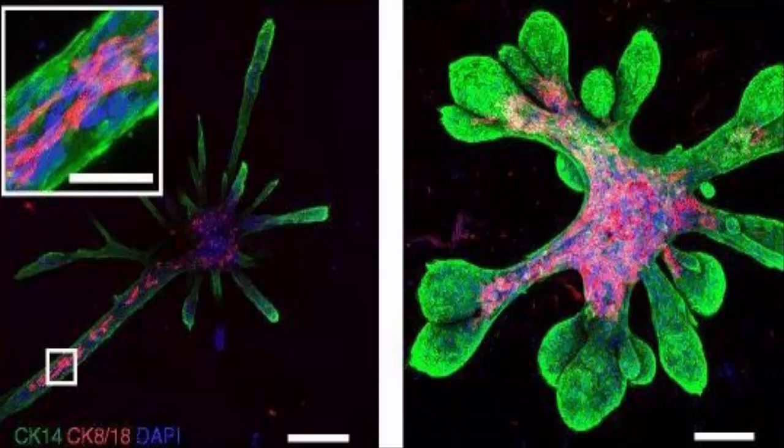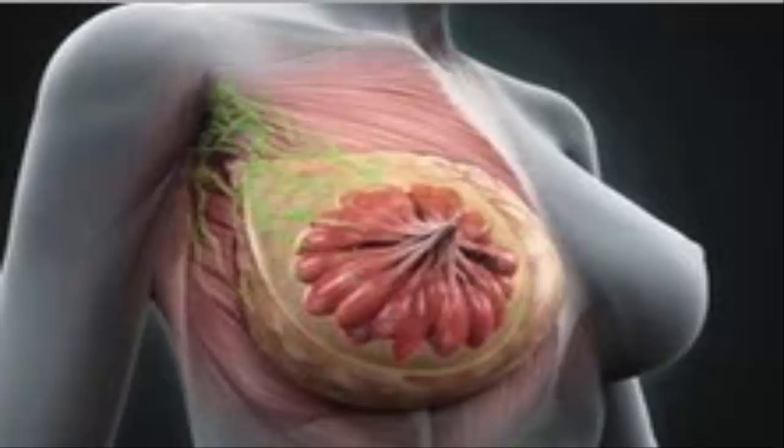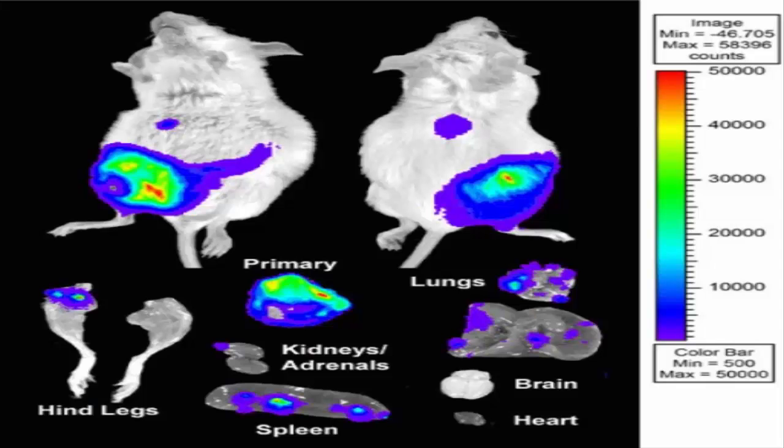Breast cancer research has been largely confined to studying transformed cell lines in a dish or implanting cells from established human tumors into mice and other animal models of the disease. Although these models provide some insight into the machinations of cancer at the cellular level, they fall short when investigating cancer initiation and progression within human tissue.